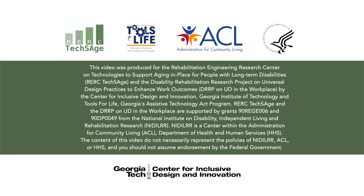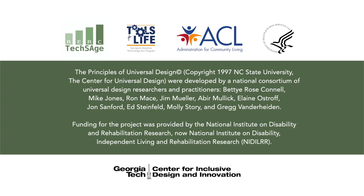RERC TechSage and the DRRP on UD in the Workplace are supported by Grants 90REGE-006 and 90DP-0049 from the National Institute on Disability, Independent Living, and Rehabilitation Research (NIDILRR), a center within the Administration for Community Living (ACL), Department of Health and Human Services (HHS). The contents of this video do not necessarily represent the policies of NIDILRR, ACL, or HHS, and you should not assume endorsement by the federal government. The Principles of Universal Design, copyright 1997, NC State University, the Center for Universal Design, were developed by a national consortium of universal design researchers and practitioners: Betty Rose Connell, Mike Jones, Ron Mace, Jim Muller, Abir Mullick, Elaine Ostroff, John Sanford, Ed Steinfeld, Molly Story, and Greg Vanderheiden. Funding for the project was provided by the National Institute on Disability, Independent Living, and Rehabilitation Research (NIDILRR).